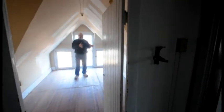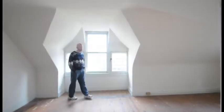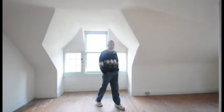This room we're going to be using as a computer room slash meditation room. This room is going to be used as our third floor guest room.